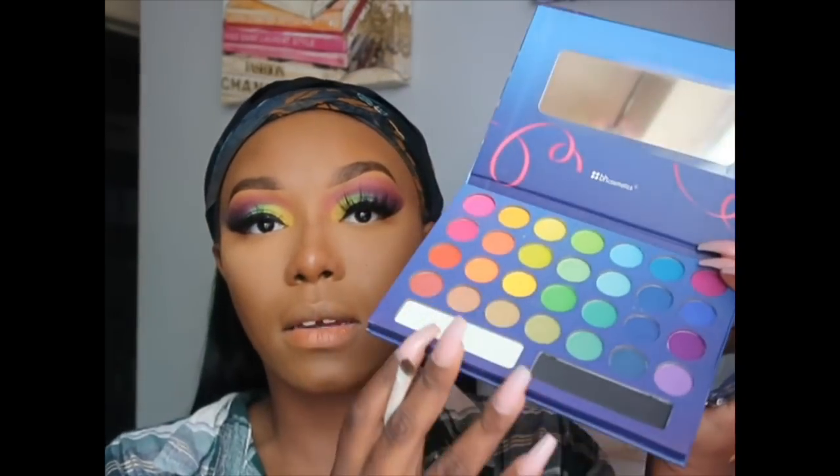I gotta stop putting my hand in front of the camera because it keeps making me dark. For my under eye — it looked a mess on this picture — I'm going to go into this black right there and pop that right on my waterline.